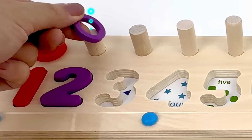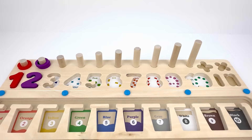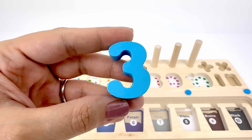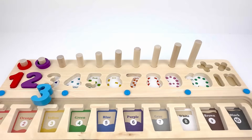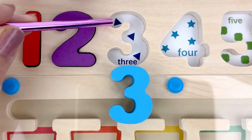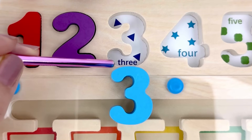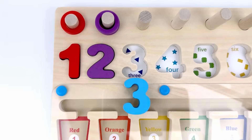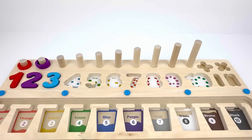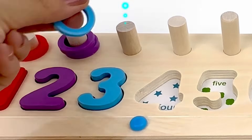One, two. Number three is after two. This is color blue. Let's see how many triangles there are: one, two, three — three triangles! Let's put number three back in the puzzle. Now I have three blue rings, let's count them.